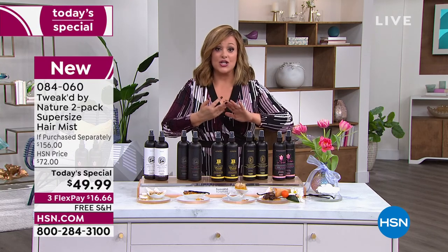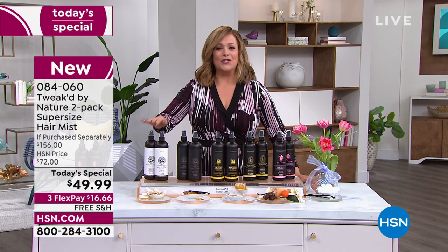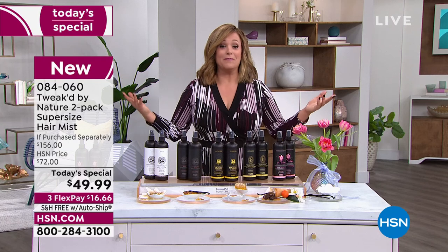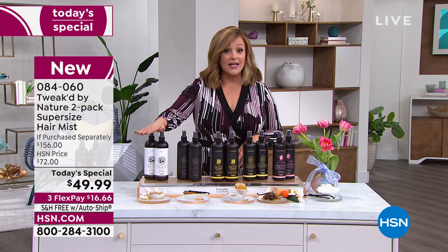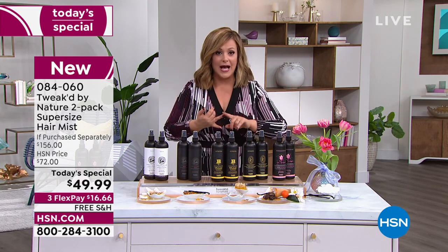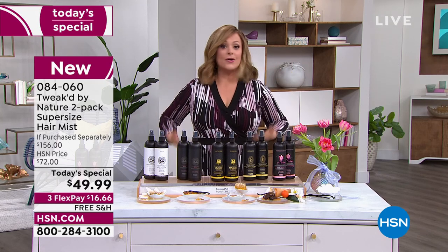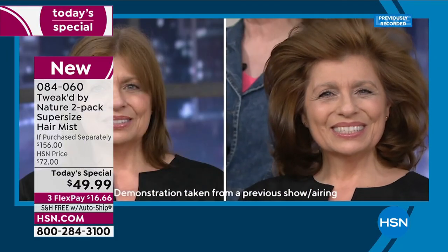Not only are you spraying in vitamins and minerals and hydration — never weighing the hair down — but after one application there's over 90% decrease in breakage. And over 144% increase in the look of volume. It's all a leave-in mist, there's no hold. You put this on either wet or dry and watch how your hair comes to life. Less hair on the brush, less hair on the shower floor.